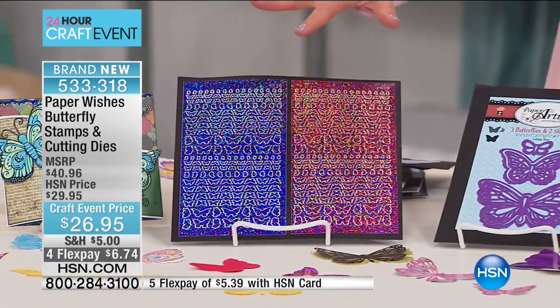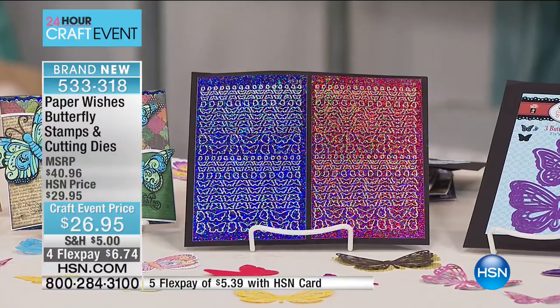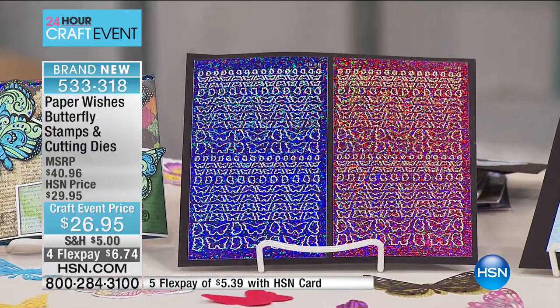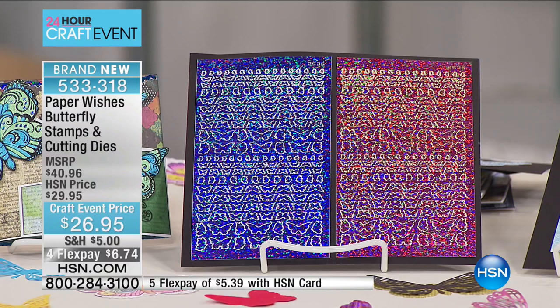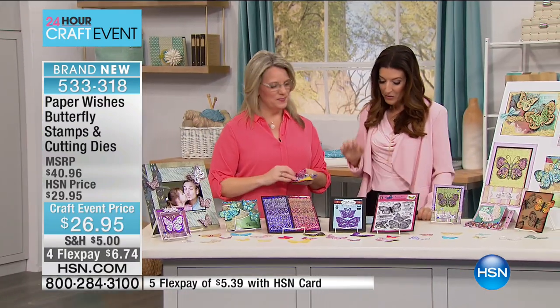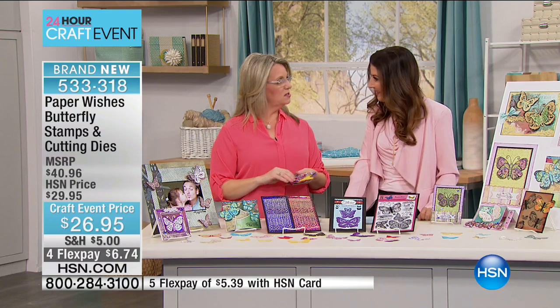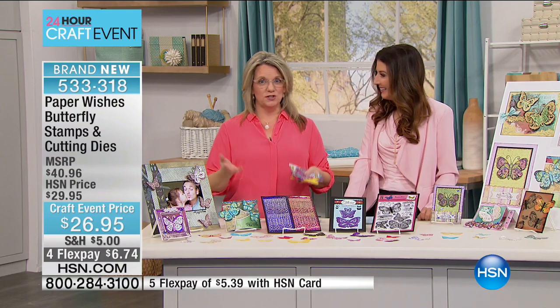It's all here for you — for cards, for scrapbooking, for your mini albums, for gift tags and more. It's all from Paper Wishes; creativity is their passion. Gail Booth is going to give you all the inspiration you need. She's a designer with a weekly video show on paperwishes.com — weekly webisodes and classes that show you how to get started or more advanced techniques.